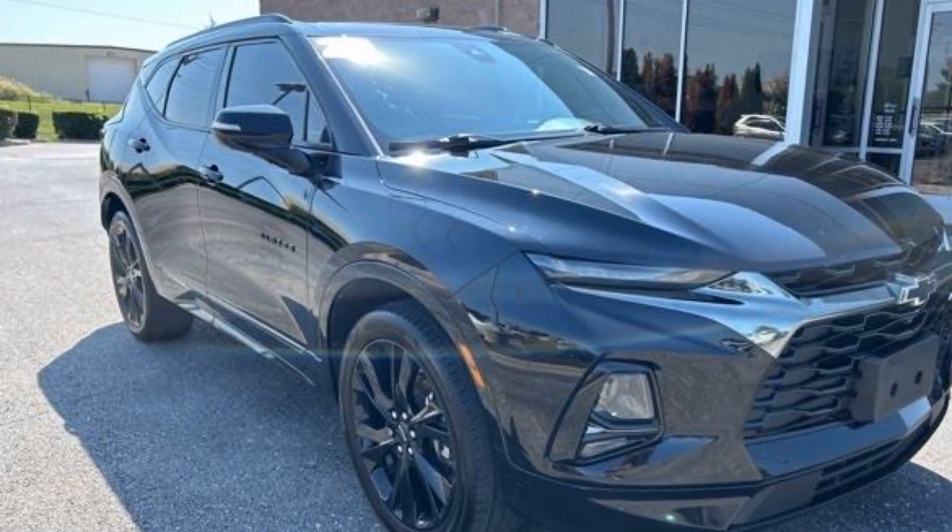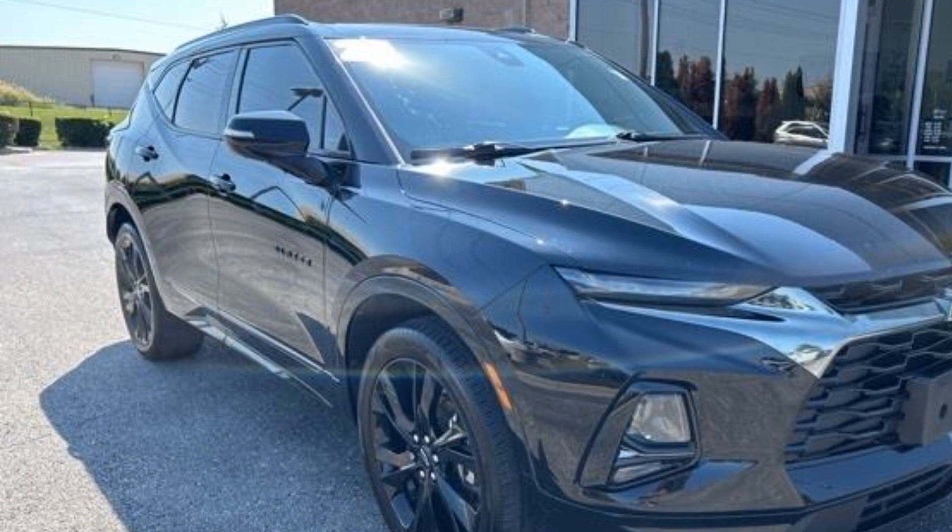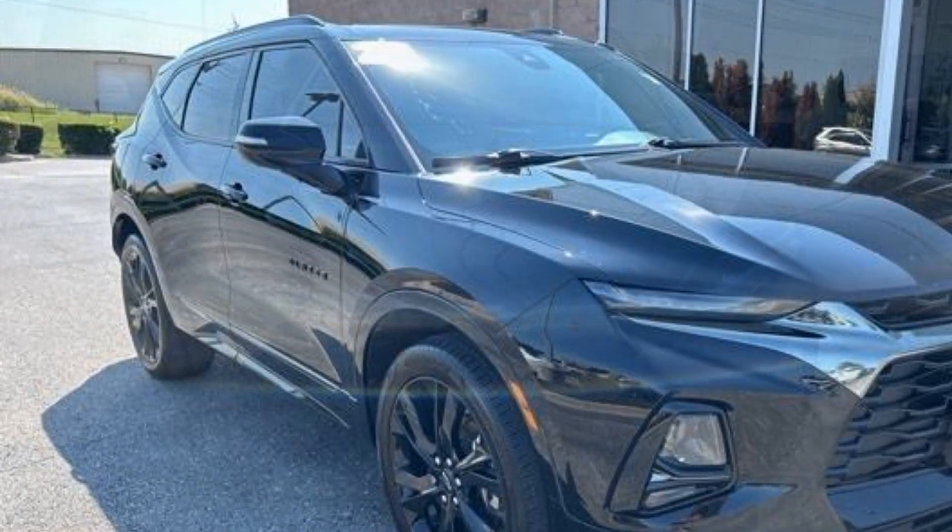Auto climate control. This is a top-rated dealer — find your dream car and drive it home today.